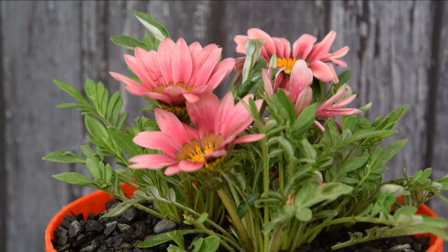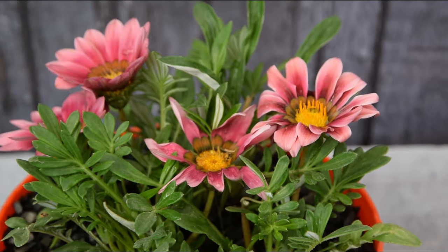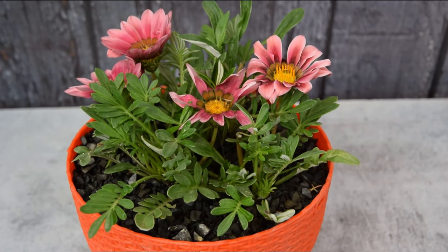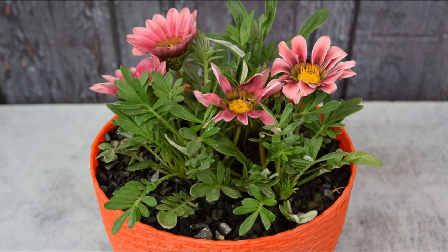Gazania. Gazania is a well-known annual and perennial because of its extreme heat and drought tolerance. They produce large, daisy-like composite flower heads in brilliant shades of pink.